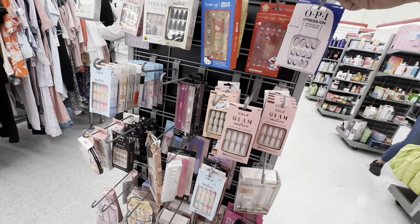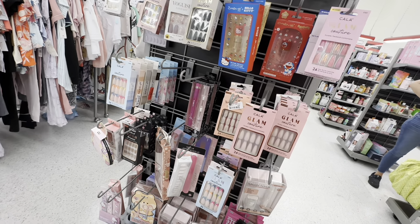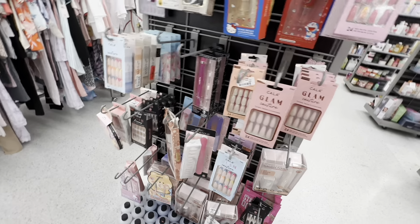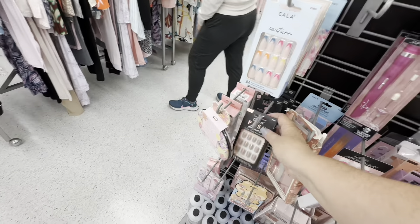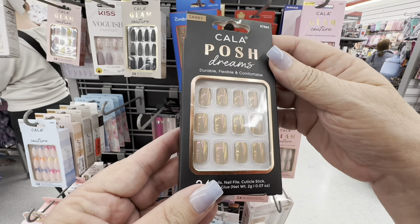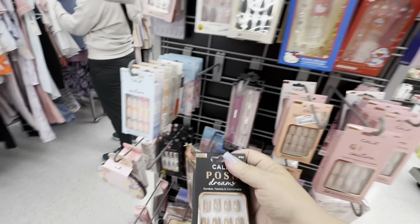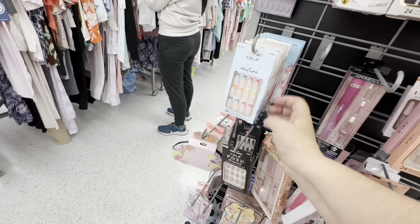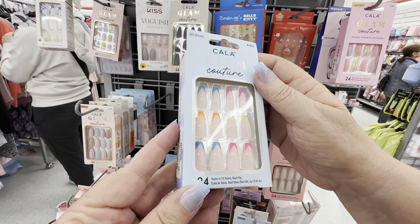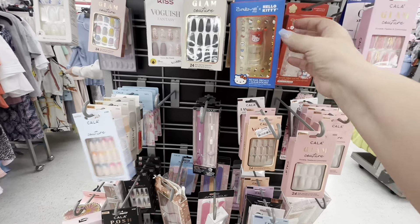You can get nails here, you can get clothes here, you can get purses here, you can get hair care — you can get everything at TJ Maxx. I'm looking at all the nails and the colors they had. These are like a shimmery gold kind of color, and that's something I would like. I was just at Spencer's the other day and I saw some pretty nails I wanted to get, but these are actually very affordable.